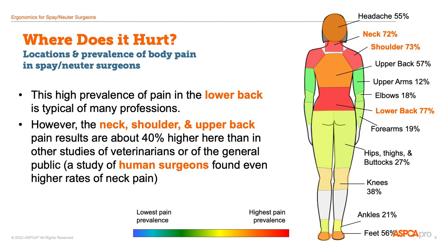This slide is showing the body regions where spay and neuter veterinarians most commonly experienced discomfort. As you can see, the low back, neck, and shoulders are the most likely to be uncomfortable. Low back pain is pretty common among humans, so the high proportion of vets reporting low back pain in the past month is actually in line with other surveys of people.